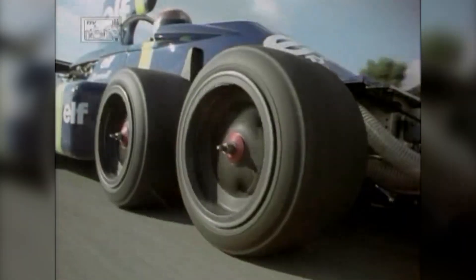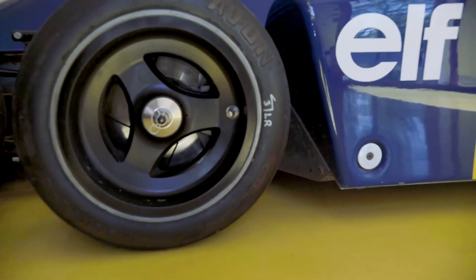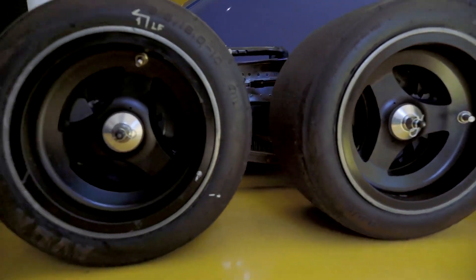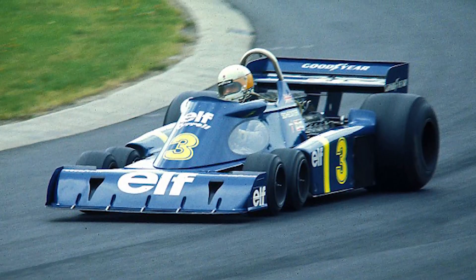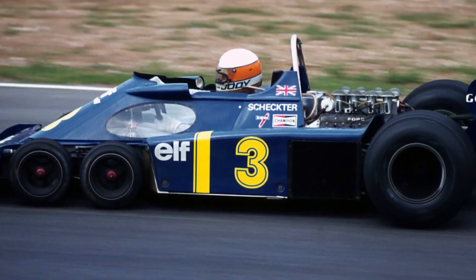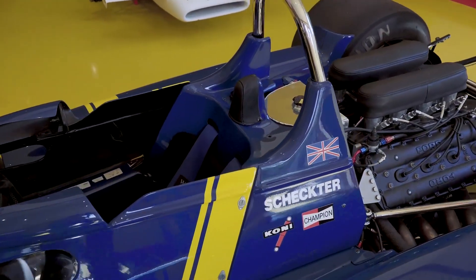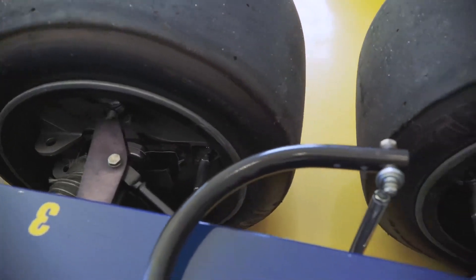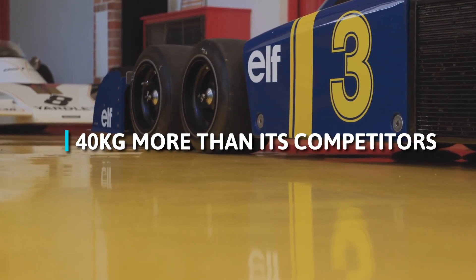Engineering-wise, it's probably the most complicated car ever made. Because it has six wheels, its suspension, aero, and monocoque are all tailored for that. The suspension is connected directly to the steering system, and both sets of front wheels have to turn — so the suspension and steering have to accommodate two sets of wheels turning in order for it to be stable and drivable. The mechanisms of the steering had to double, which obviously made the car weigh much more. By 1977, it weighed almost 40 kilograms more than its competitors.